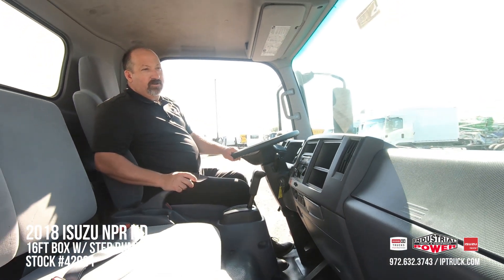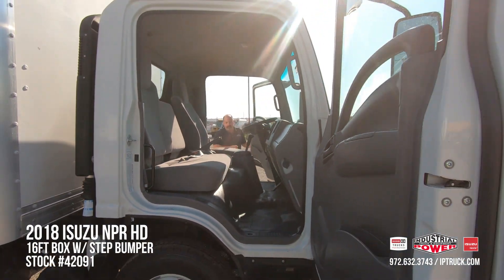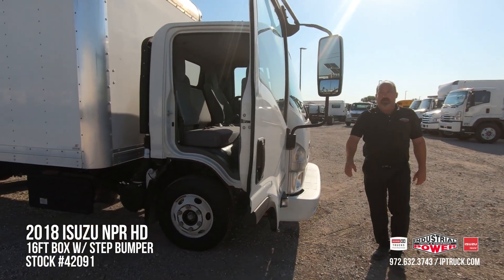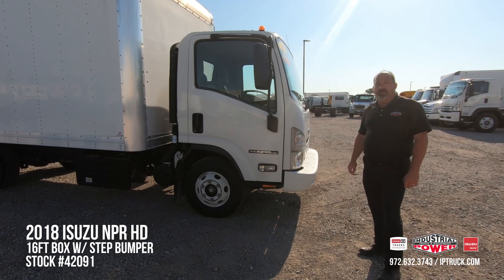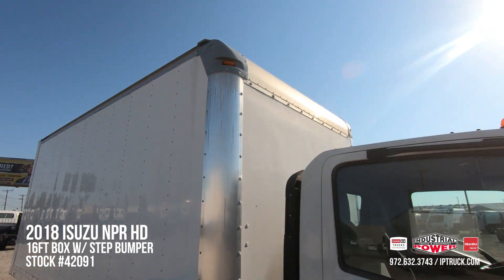A lot of people are not aware of this, but Industrial Power has been an Isuzu dealer for over 30 years, so we know what it is to give service before, during, and after the sale of these trucks. A lot of times pre-owned trucks are pretty beat up, but this truck is in really nice shape.